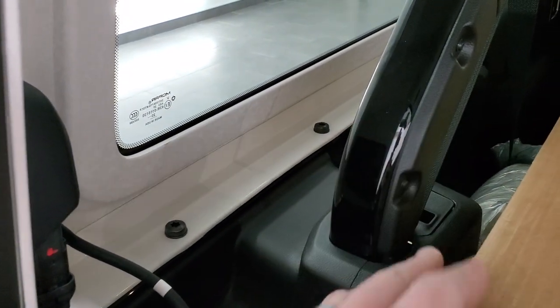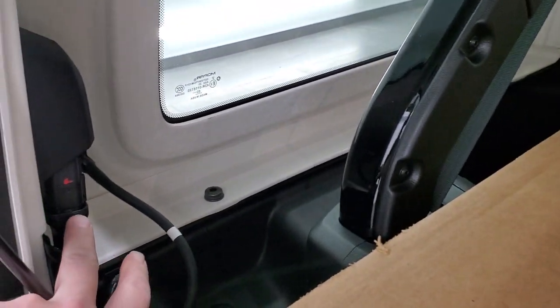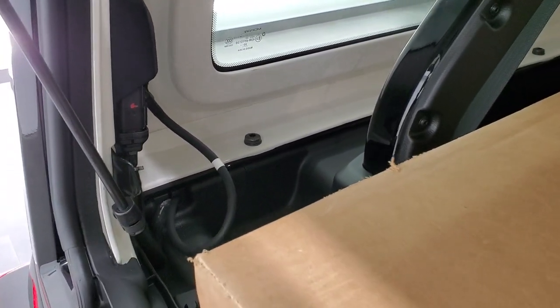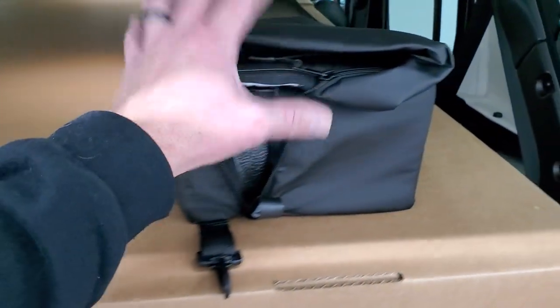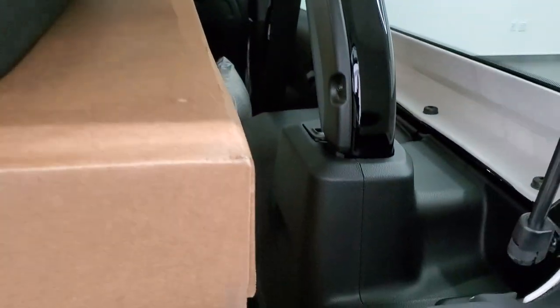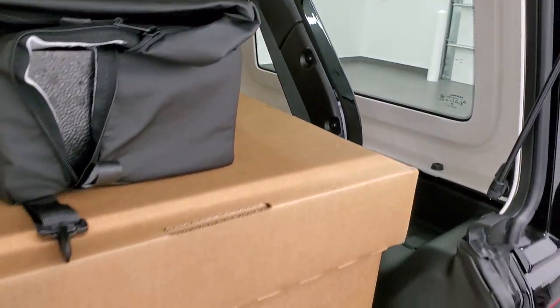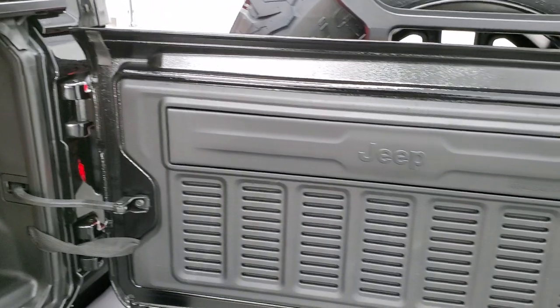These hard tops come off almost identical to the old ones — three bolts on each side and two on top for a total of eight, plus two quick disconnects for electrical and washer fluid. Everything stores in there. This box is for the soft top, and this case is for the front hard top pieces. There's a subwoofer right there. All the bars are painted, so when the hard top is off everything matches and looks really good.